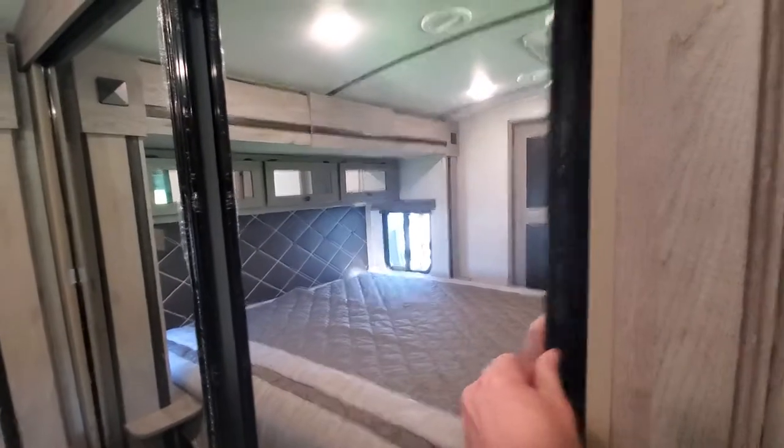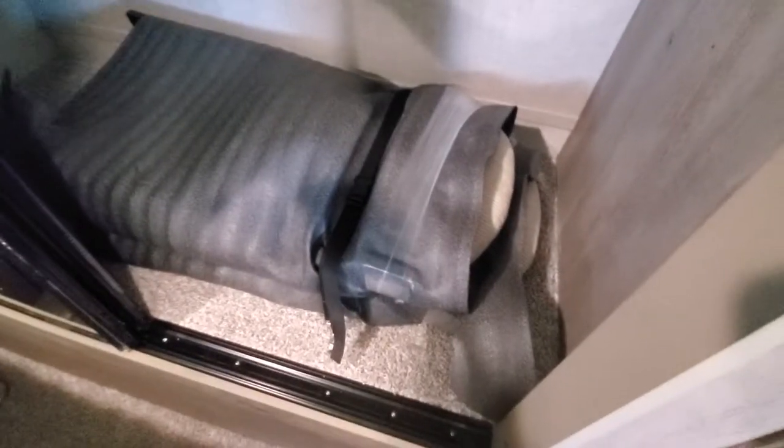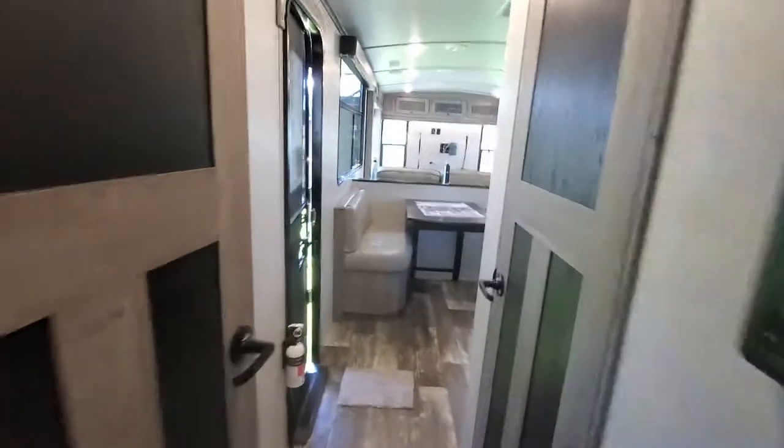You get a nice mirror. Look at that — you get some folding chairs for your dinette in the kitchen. There you have it: 2020 Keystone Outback 341 rear den.